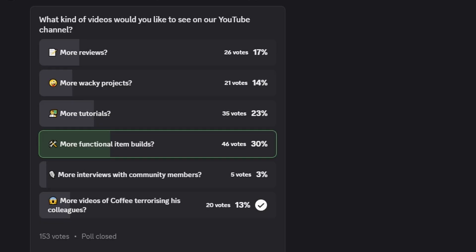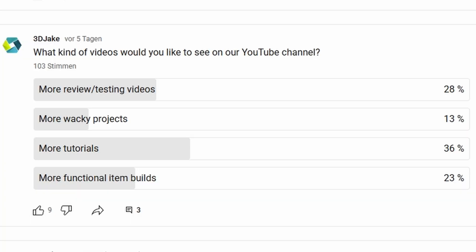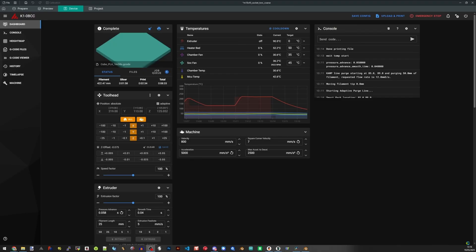Speaking of suggestions, we did a little poll both on Discord and here on YouTube over the weekend to see what you'd like in our videos. So far, Discord folks want to see more functional builds and YouTube folks want to see more tutorials. We can surely focus on both, but feel free to comment below and let us know. If you want to make me really happy, say functional builds — that's a lot of fun to do.